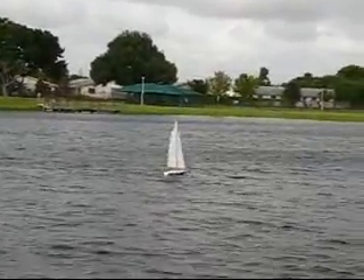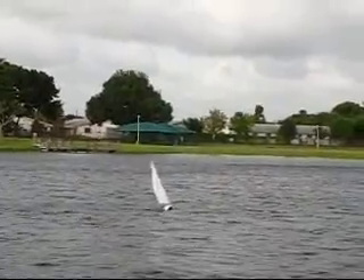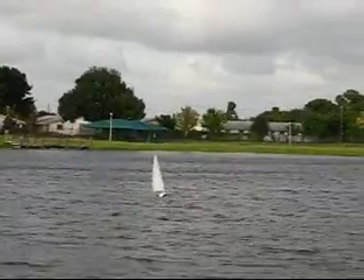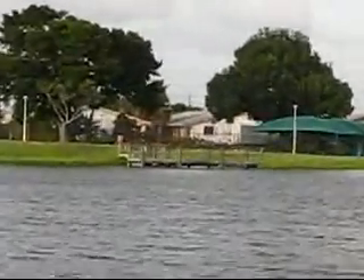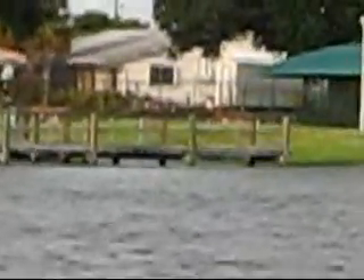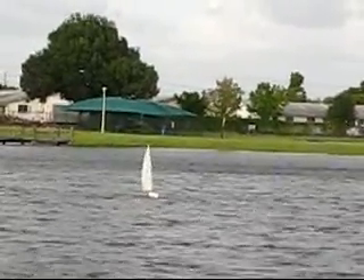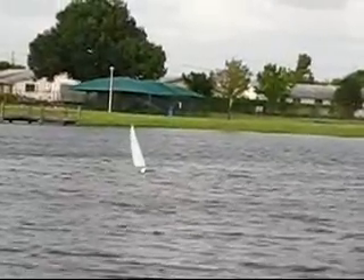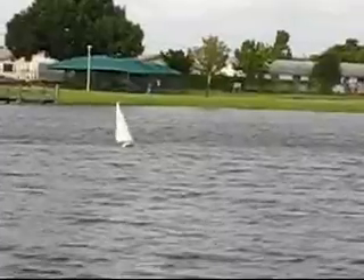There she goes — she's tacking. Earlier when I went to my truck to get the camera, this boat actually fought her way upwind all the way over to — you see that dock right there? She fought her way all the way upwind without my control, without me even touching the radio. She just kept going upwind and I had to unstick her when I got back.